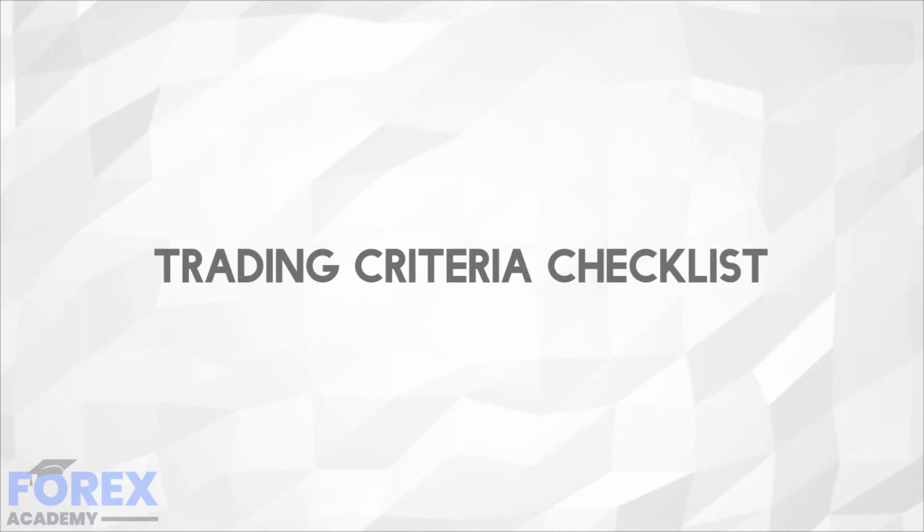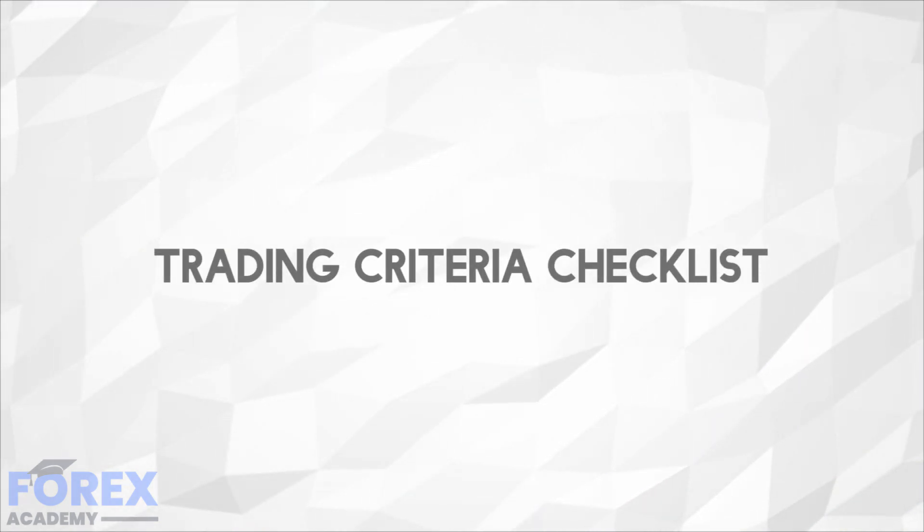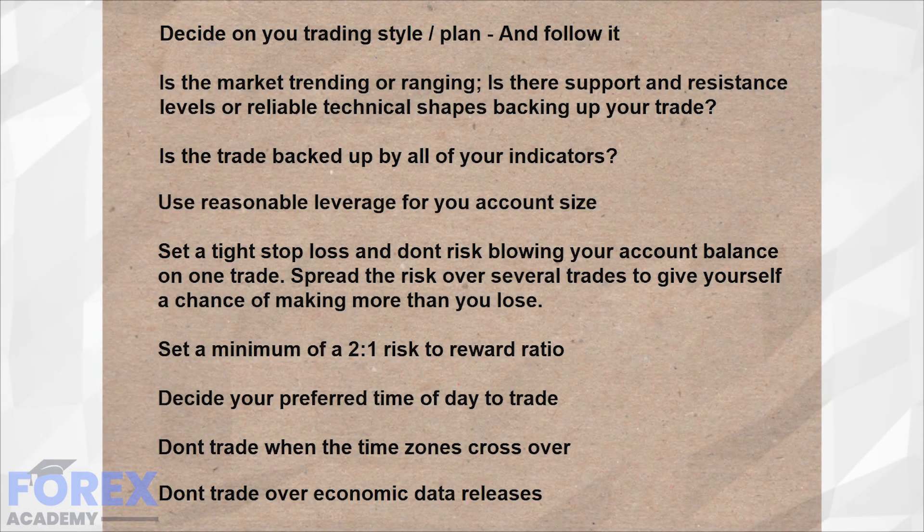One of the best ways to mitigate the risk of losing trades is to use a trading criteria checklist. Here are some of the ideas about what you might put on that checklist. The idea behind this is it's an assistant to help you in the early days, on a trade-by-trade basis, to make sure that you have everything in place to help stack the odds of winning trades in your favor.